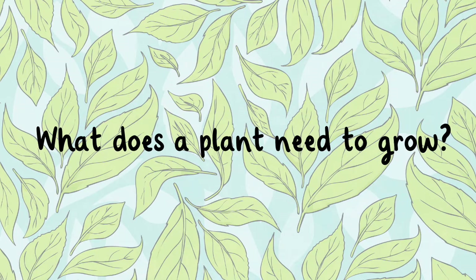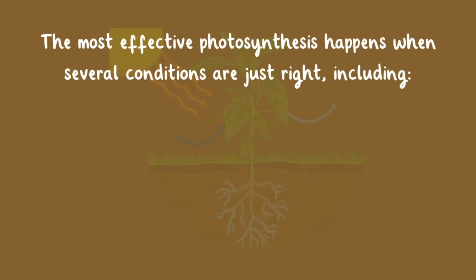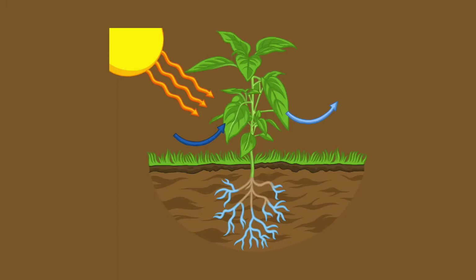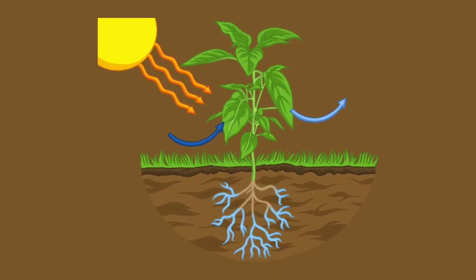What does a plant need to grow? The most effective photosynthesis happens when several conditions are just right, including light, carbon dioxide, water, temperature, and nutrients. It is an important process for plants and the entire ecosystem as it forms the base of the food chain.